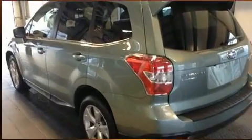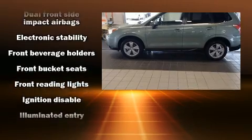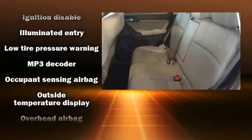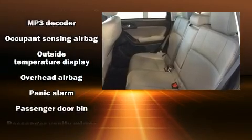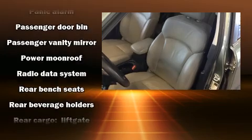A wealth of standard features mean that you no longer have to sacrifice, like all-wheel drive, a tachometer, rear wipers, and cruise control. For drivers who enjoy the natural environment, a power moonroof allows an infusion of fresh air.